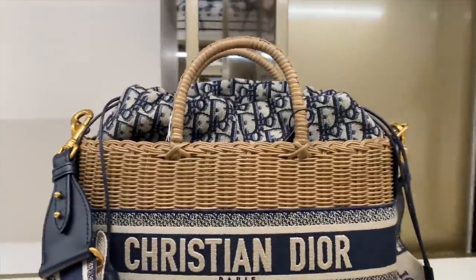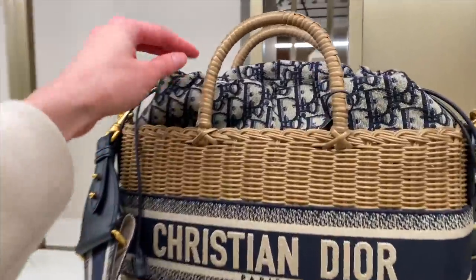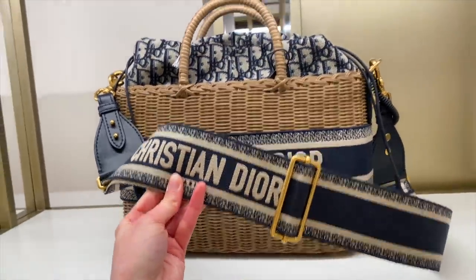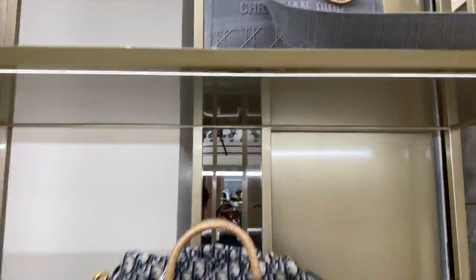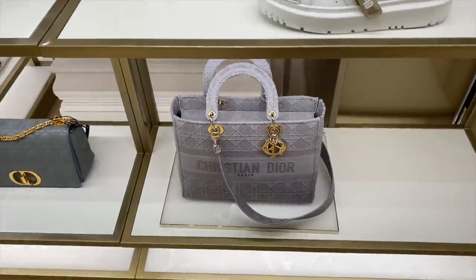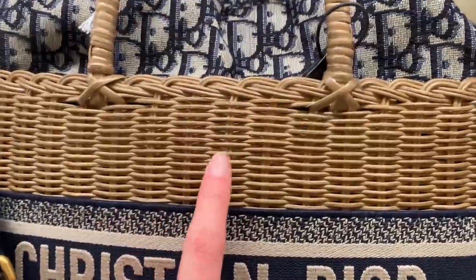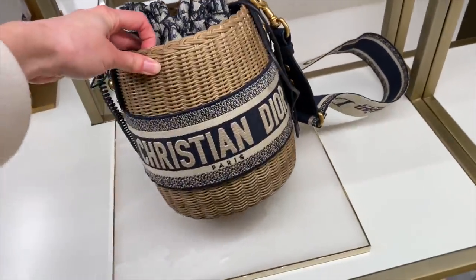I'm definitely loving these basket weave bags — these are really really gorgeous — with the oblique print. And then you get the strap with Christian Dior on it. Dior tote here in grey with gold hardware and we have the larger one down here. I'm really liking this basket weave — it doesn't look too plasticky or fake. And I'm liking the round one as well — perfect for holidays.